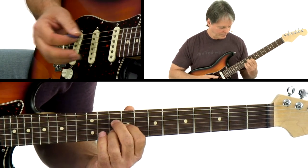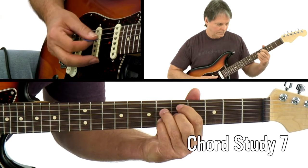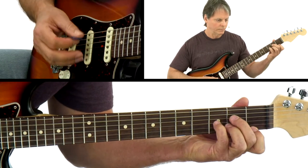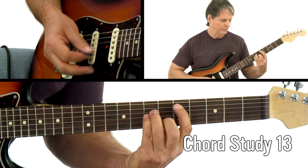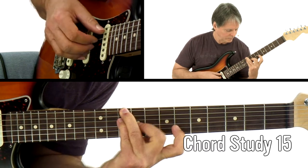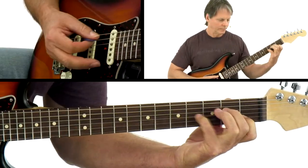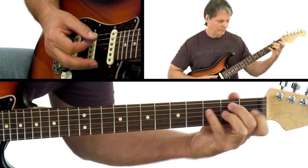Voice leading simply means that each string is a melody when you're connecting chords. I'll break down and demonstrate the chord studies over rhythm tracks in a variety of styles, using chord progressions commonly encountered in that style.